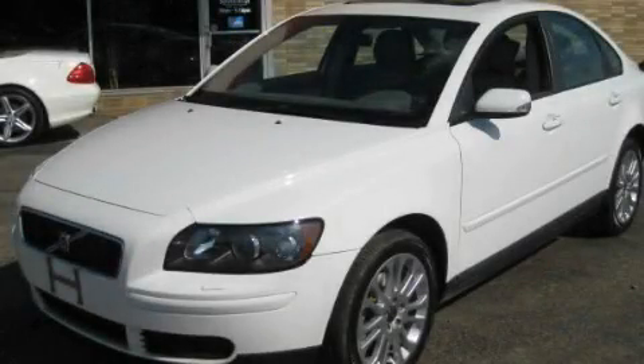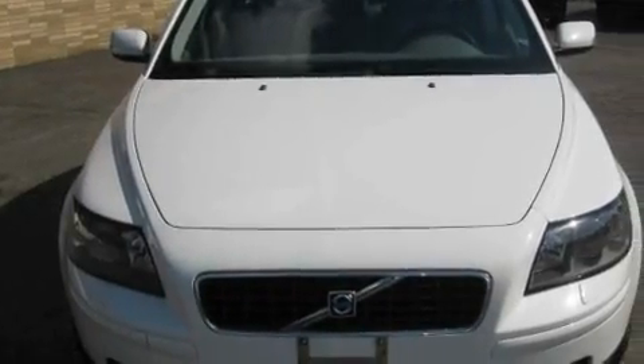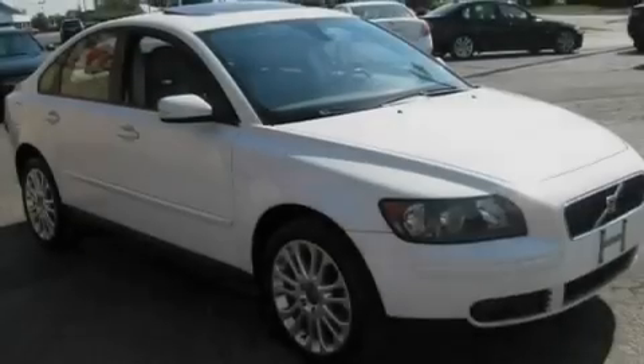This is a 2005 Volvo S40. It has a 2.5-liter, five-cylinder engine, an automatic transmission, and all-wheel drive.